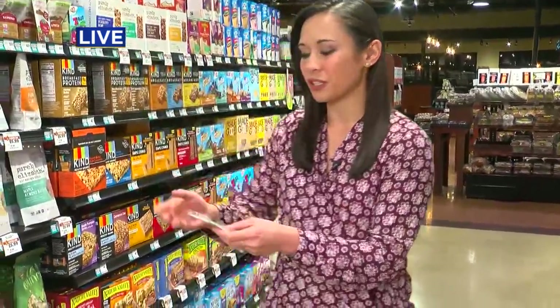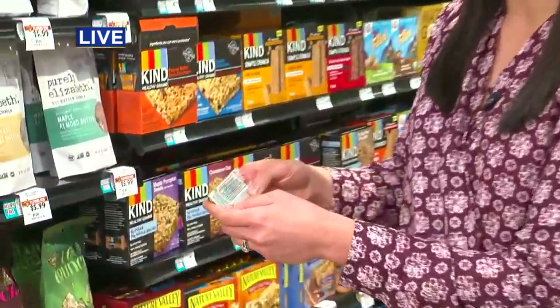One thing I learned is that sugar is really interesting. Something you can find probably in every aisle of this store and any other grocery store is the claim zero grams of added sugar. We walked here with Kowalski's registered dietician, and she pointed out one of these fruit leather strips, for example, and it has the claim zero grams added sugar.